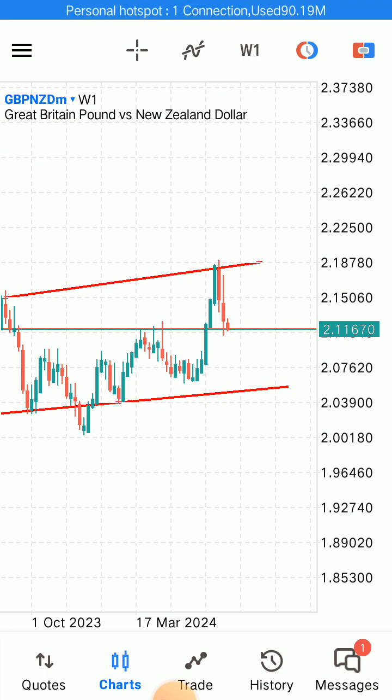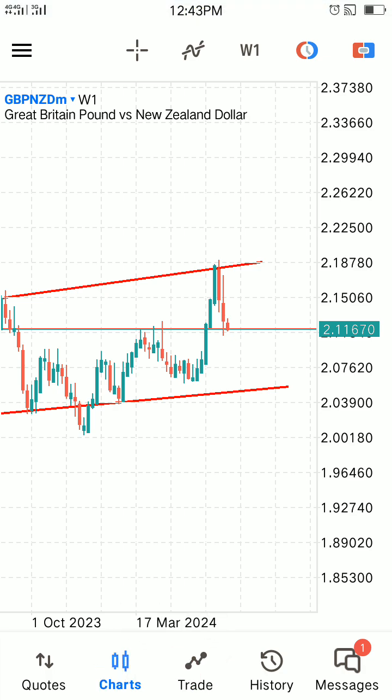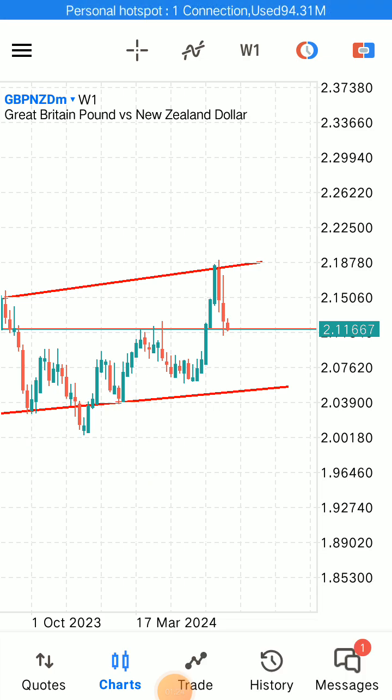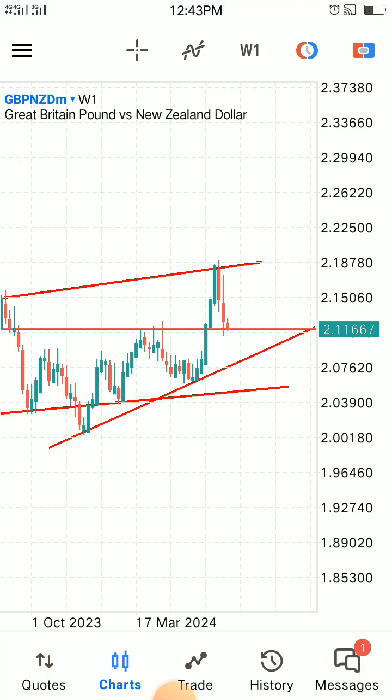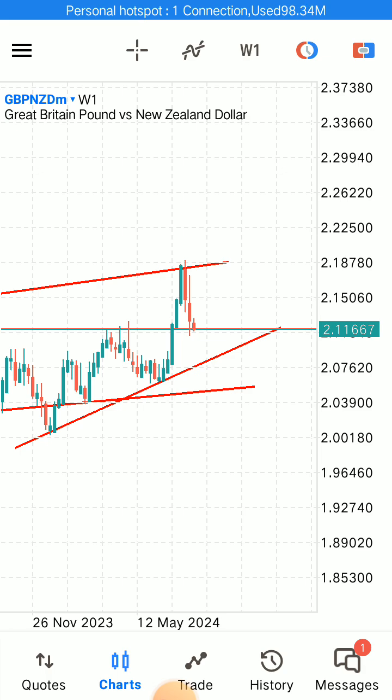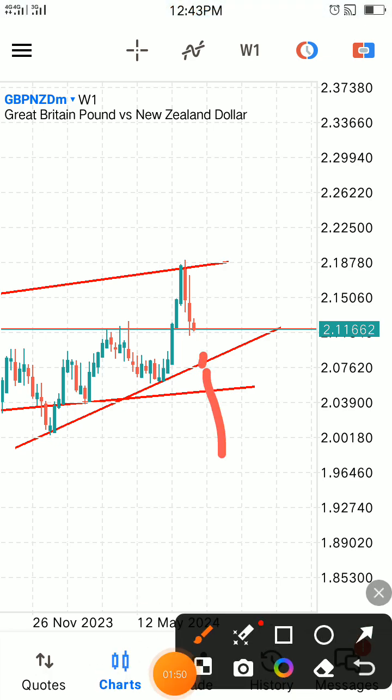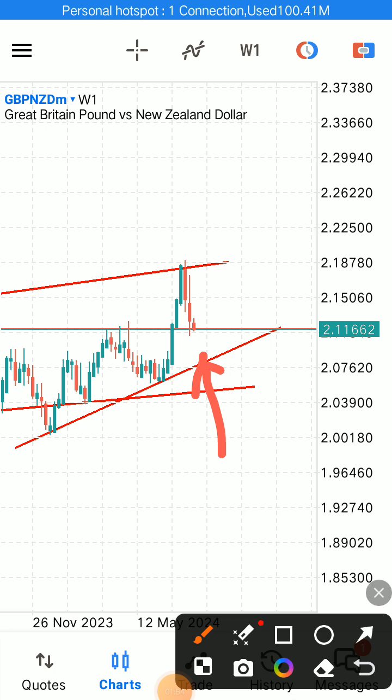Which made a head and shoulder pattern. Then we have another support down here where we expected the market to reject from, and that is where our exit point will be.